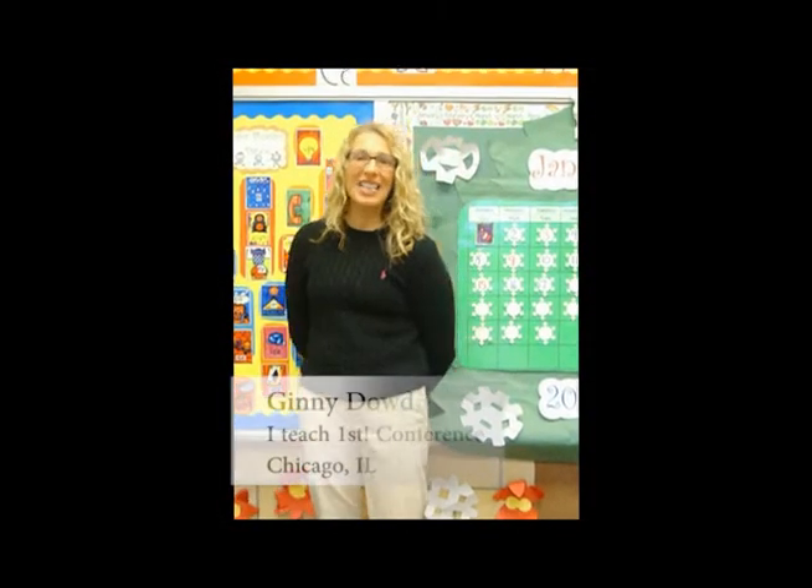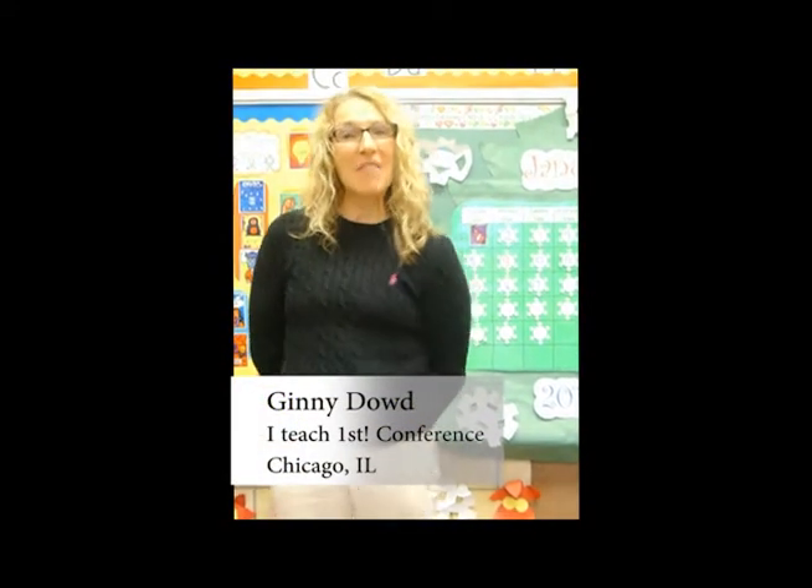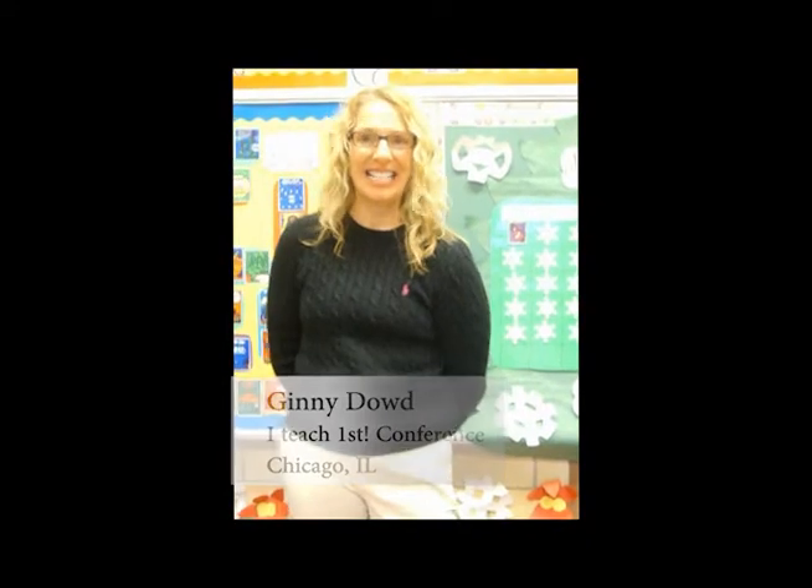Hi, I'm Ginny Dowd. I teach first grade at Kyle Elementary in Troy, Ohio. In the state of Ohio, I'm known as the Phonics Dance Lady.